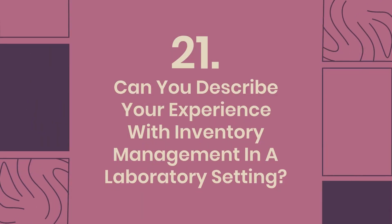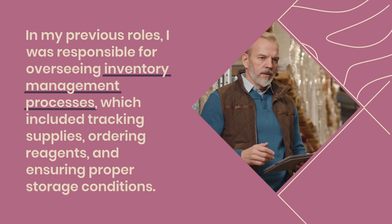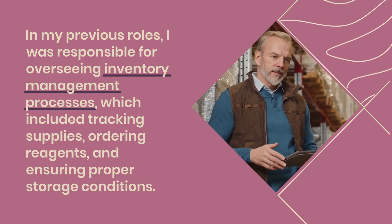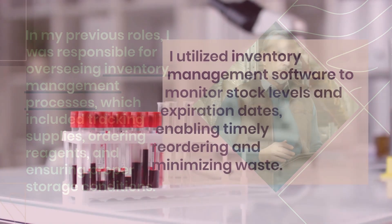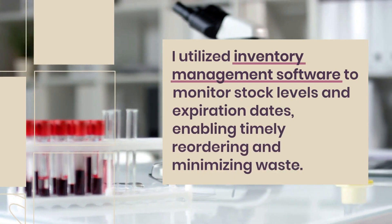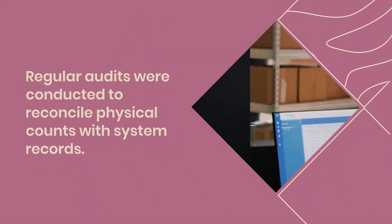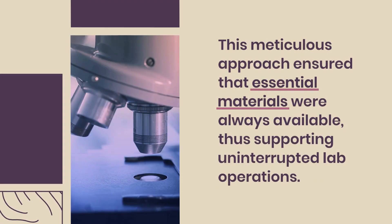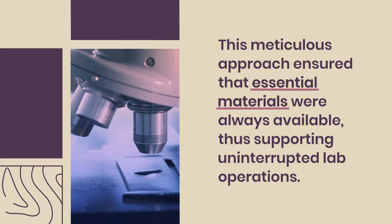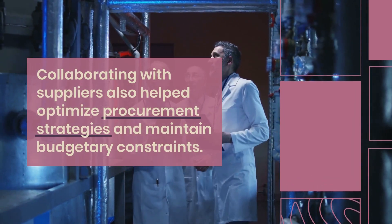Question 21: Can you describe your experience with inventory management in a laboratory setting? In my previous roles, I was responsible for overseeing inventory management processes, which included tracking supplies, ordering reagents, and ensuring proper storage conditions. I utilized inventory management software to monitor stock levels and expiration dates, enabling timely reordering and minimizing waste. Regular audits were conducted to reconcile physical counts with system records. This meticulous approach ensured that essential materials were always available, thus supporting uninterrupted lab operations. Collaborating with suppliers also helped optimize procurement strategies and maintain budgetary constraints.